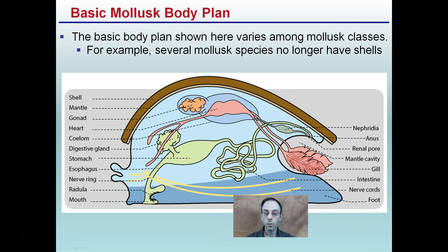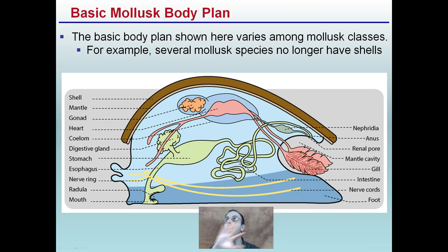The basic body plan, as you can see here, doesn't have too much that we need to worry about for purposes of this class, but we may be doing dissections of animals within this phylum. So this might be a good area to come back and refer to — just to have a general idea of how this body system compares to some others discussed in other videos.